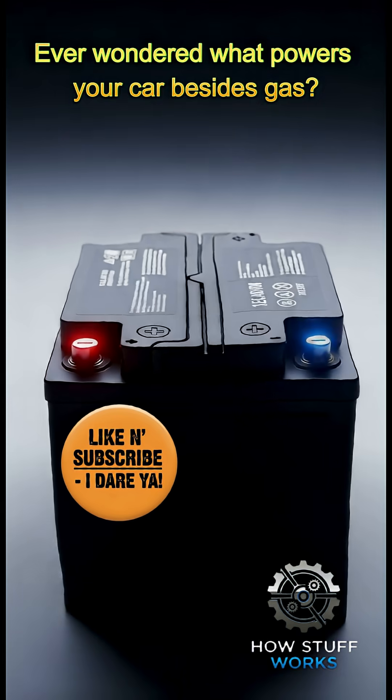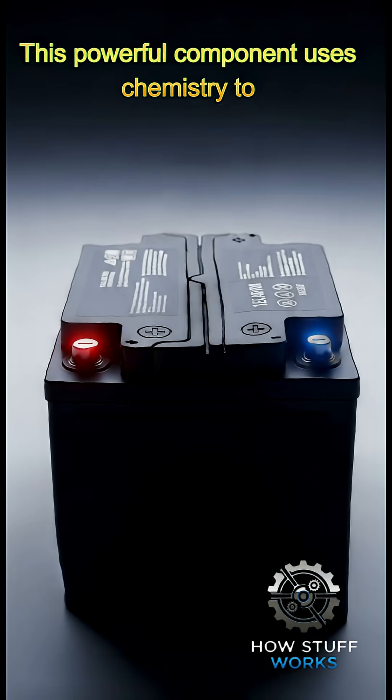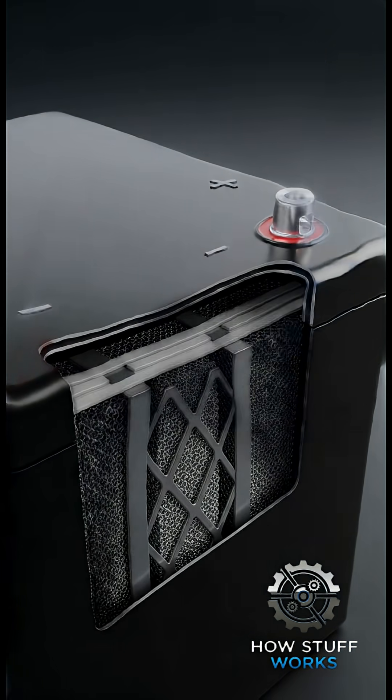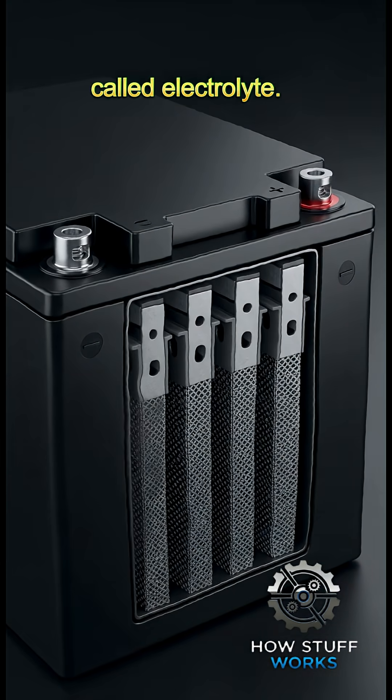Ever wondered what powers your car besides gas? It could be a lead acid battery. This powerful component uses chemistry to crank your engine and power your vehicle. Inside you'll find lead acid plates submerged in a sulfuric acid solution called electrolyte.